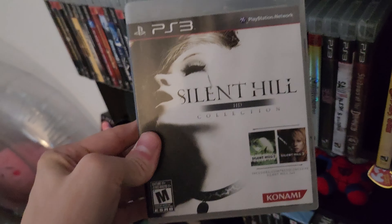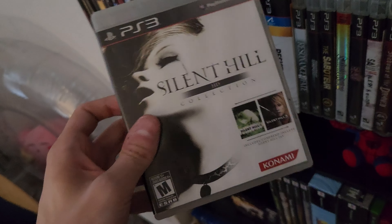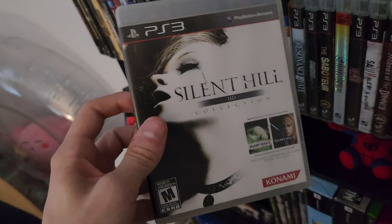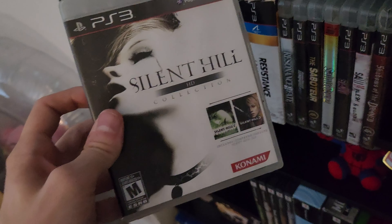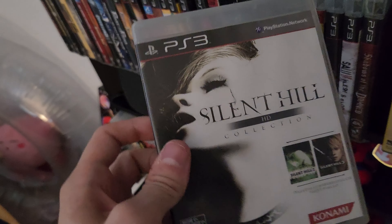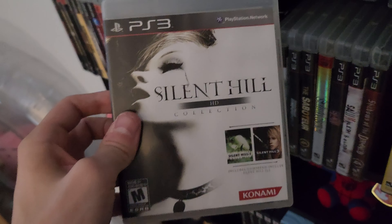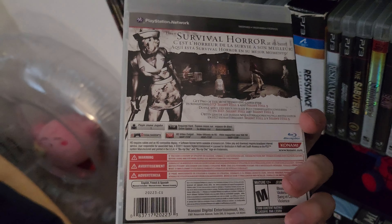Another HD compilation — Silent Hill HD Collection. I'm trying to get all the HD compilations. I know Silent Hill HD gets a bad rap because of the issues it had, but at least the PS3 version got patches that addressed the visual glitches and audio problems. The PS3 version is the more sought-after version over the 360 version for that reason. I probably won't play it since I prefer the originals, but I needed it for the set.